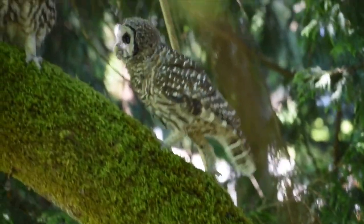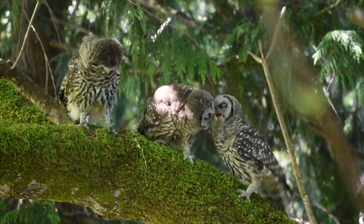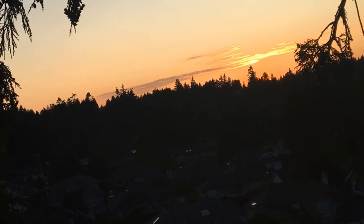The second call is the screech call, which the babies make when they are hungry. The third call is used by the parents to gather the babies for the night.